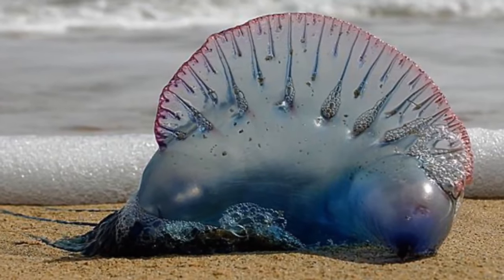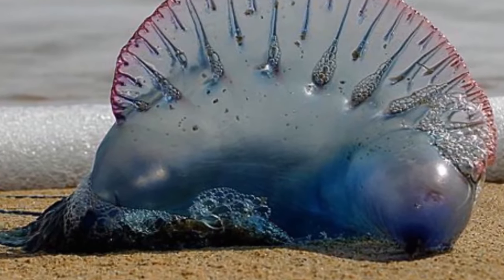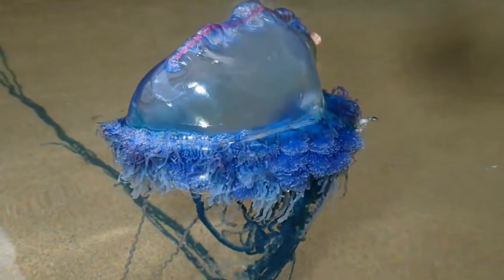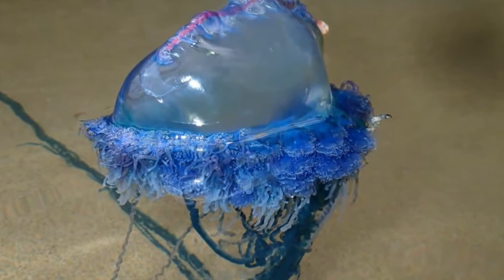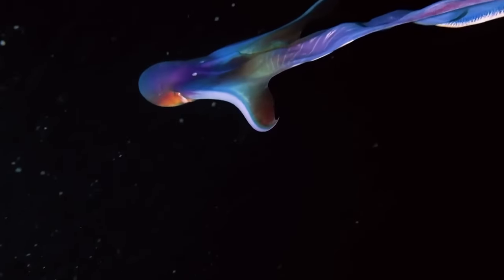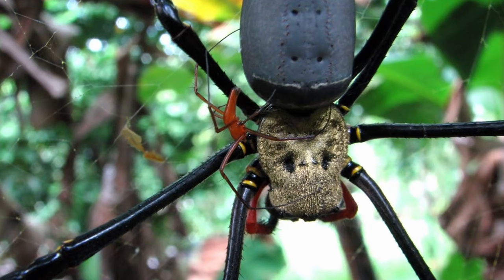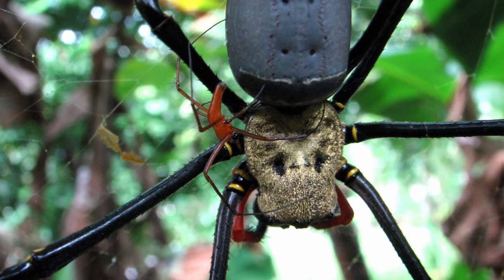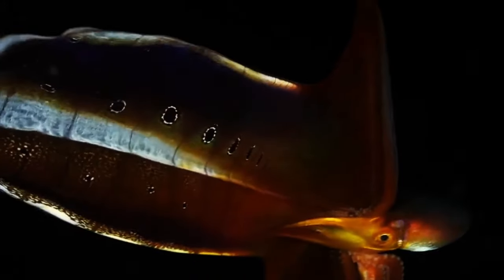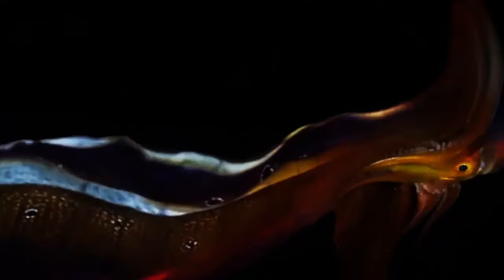The Blanket Octopus is immune to the Portuguese man-o-war, just like a certain species of sea slug. Male and immature females rip off the venomous tentacles and use them for offensive and defensive purposes. Sexual dimorphism is seen in other creatures such as the Australian Redback Spider and the Orb Weaver, but none compare more to the Blanket Octopus. The female can measure up to two metres, or over six and a half feet, in length.